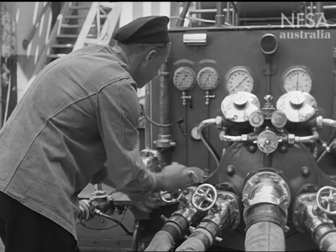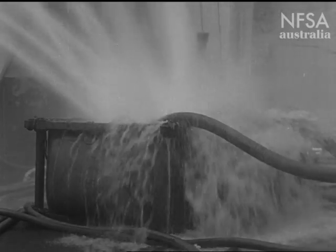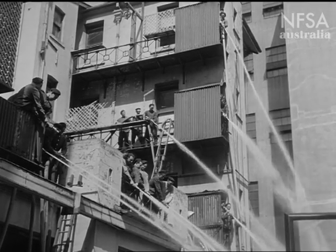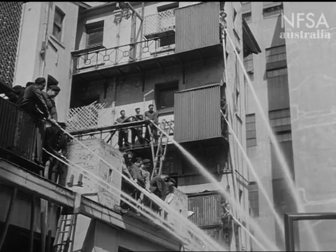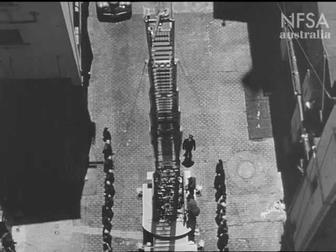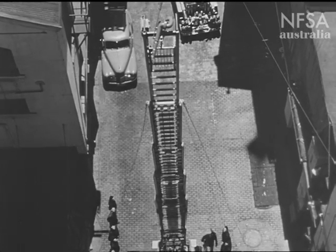The fireman turns on the motor pump at the back of the fire engine. The pumps force the water through the hoses and out it comes in long jets. Here the firemen are learning about the big ladders. They're used to rescue people trapped by flames and to put out fires in high buildings.